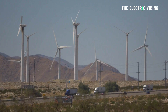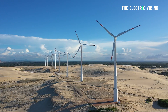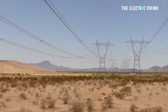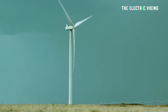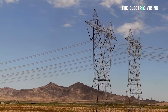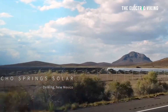Sun Zia Transmission is a 550-mile high-voltage direct current transmission line between central New Mexico and south-central Arizona. It has the capacity to transport 3,000 megawatts of clean energy to people in Arizona, and then potentially one day also to California. Sun Zia Transmission will enable Sun Zia Wind to supply customers in Arizona and eventually California during early evening hours when demand is high but available renewable energy supply is low.